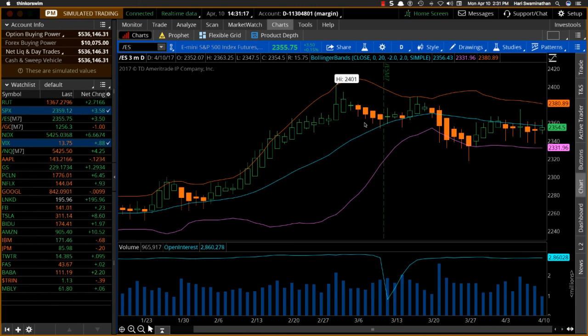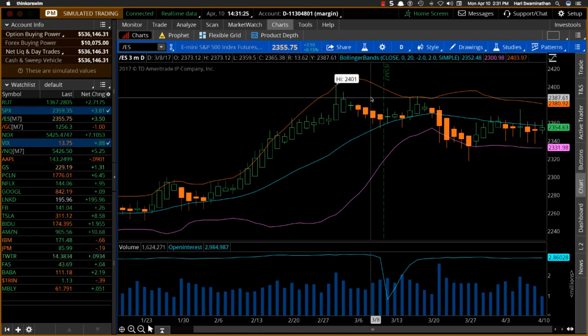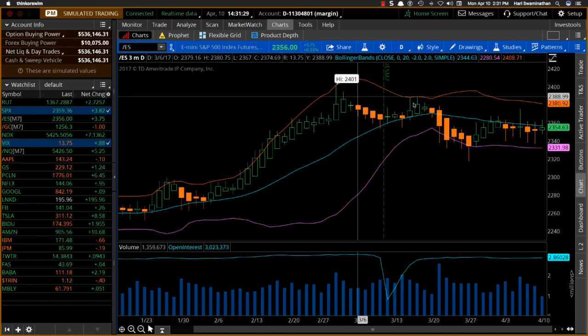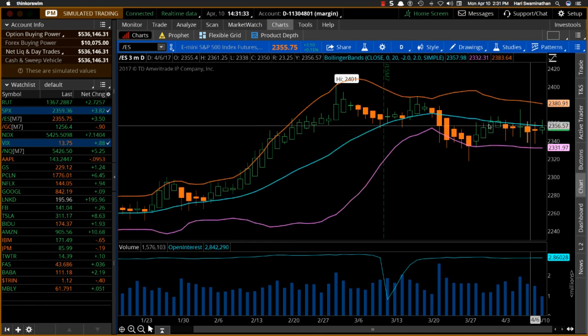You can see that the market has been going up, and it hit 2401 on the ES, which is the S&P futures, and then it's sort of been knocked off to the side and hit a low, and we're in a little bit of a flat channel here.